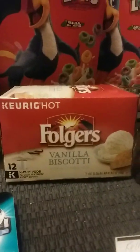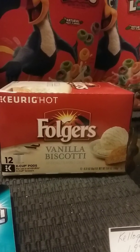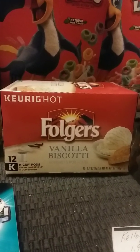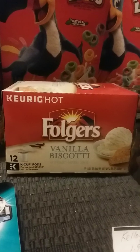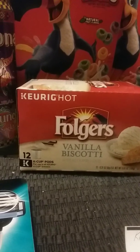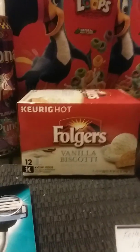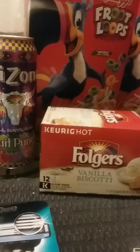I was checking out some clearance and the Vanilla Biscotti from Folgers went from $9.99 down to $2.49, and this was the only one they had on the shelf. So I was able to pick this one up for $2.49, and you guys know how I love coffee, so I did not mind that.